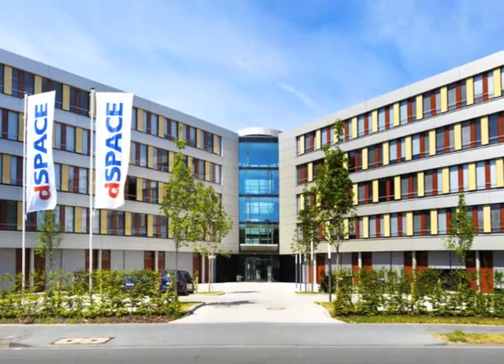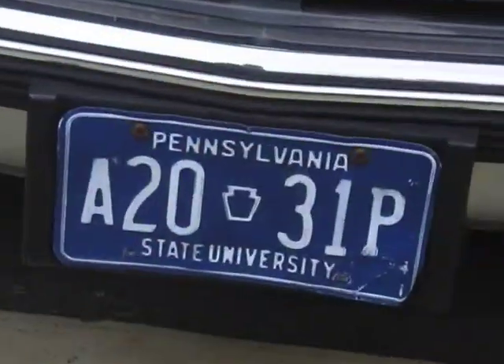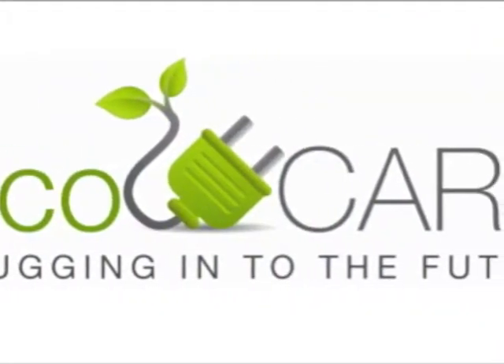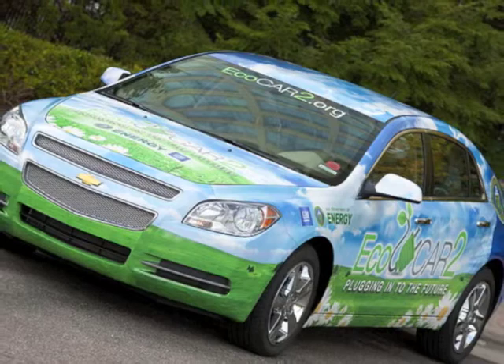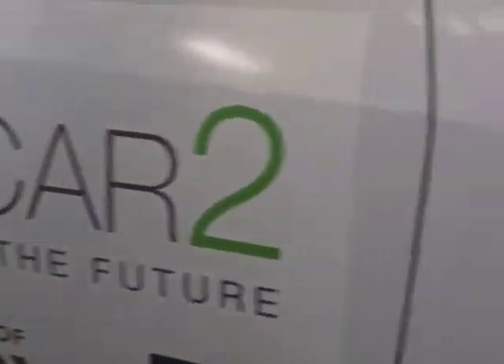In addition to helping its global clients, DSpace is aiding student engineers at Penn State University. Participating in a North American engineering competition called EcoCAR 2, the students are re-engineering a Chevrolet Malibu to make it more fuel-efficient and decrease harmful emissions.